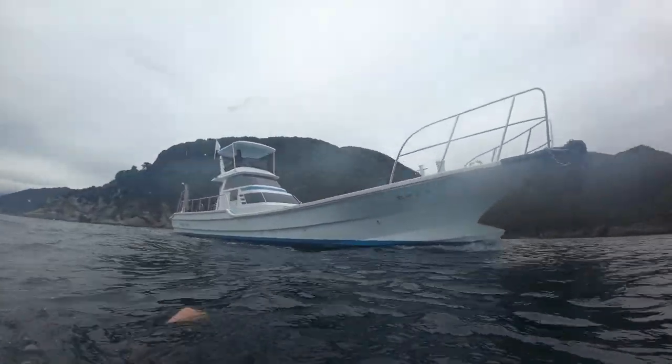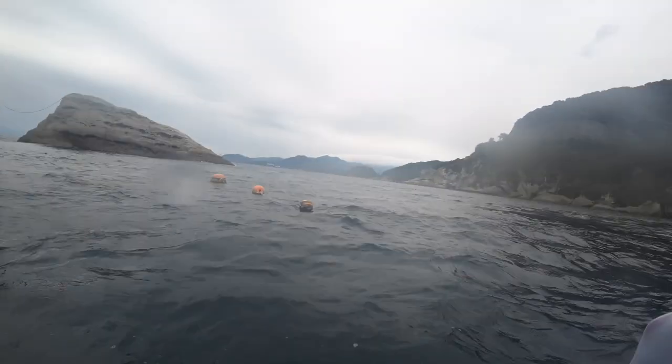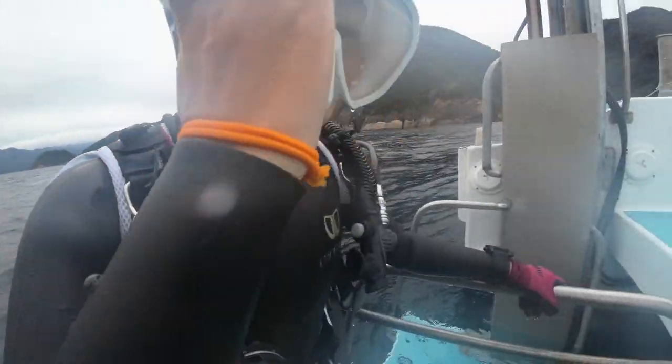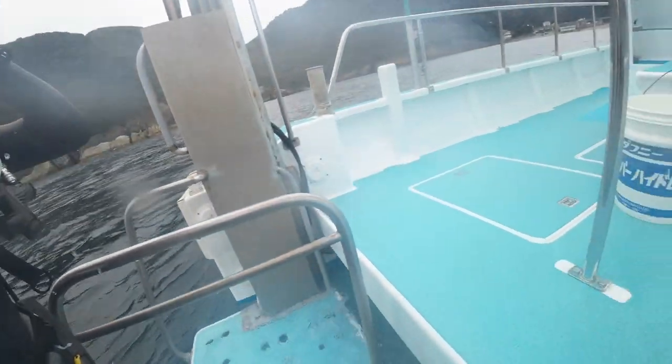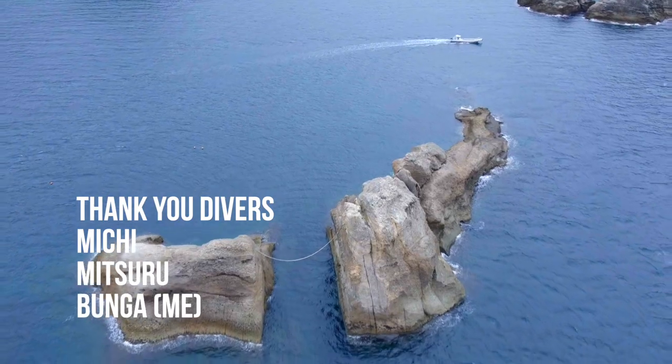Thank you for taking us on this amazing diving adventure. It was an awesome dive. You are very welcome, Bunga — it was a lot of fun for me too. We did see a lot. Yeah, let's do it again. Yes, let's go diving again.